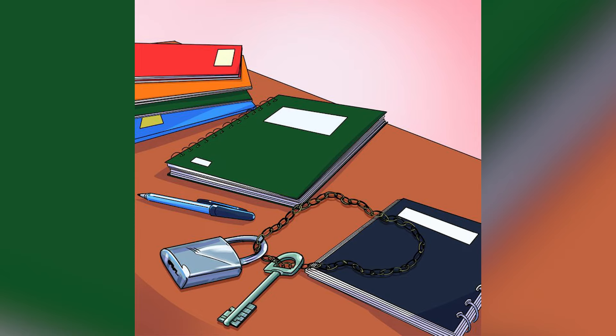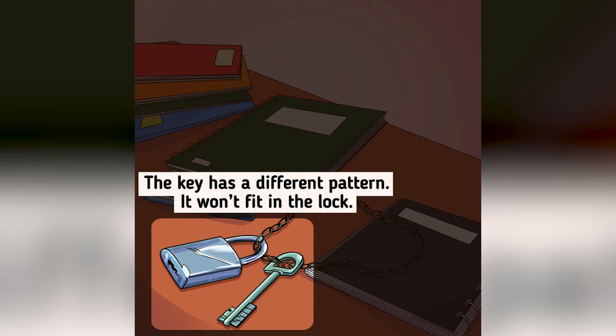What is wrong with this picture? Look closely and think outside of the box — only the smartest people will be able to figure this out. What is actually wrong is that the key has a different pattern than the lock itself, so it literally will not be able to unlock it.